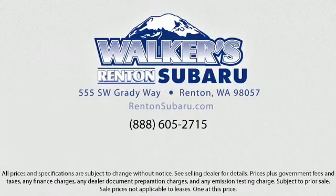Walker's Rentin' Subaru. Real value. Real people. Real simple. Located just off of I-405 and State Route 167, just minutes from I-5. It's simple to visit us anywhere in the greater Seattle area.